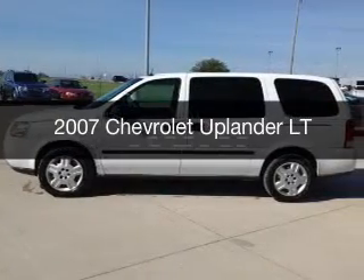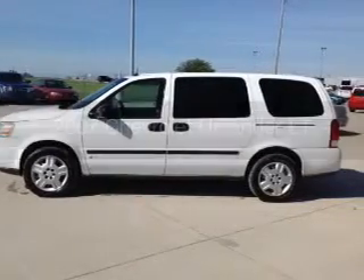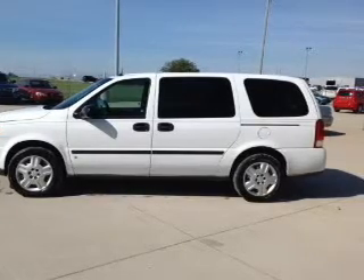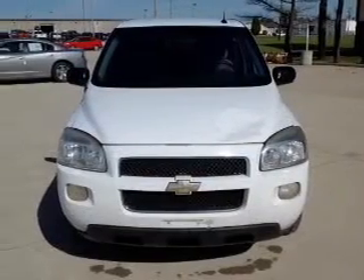This is a used 2007 Chevrolet Uplander. It's powered by front-wheel drive, a six-cylinder engine, and a four-speed automatic transmission.